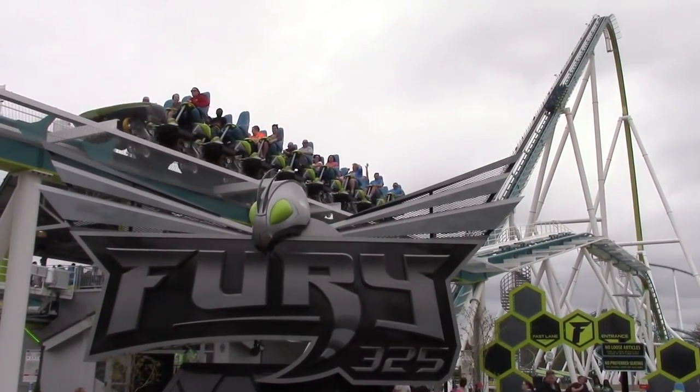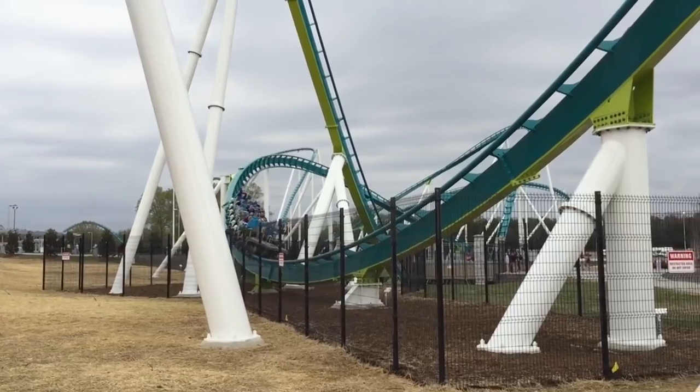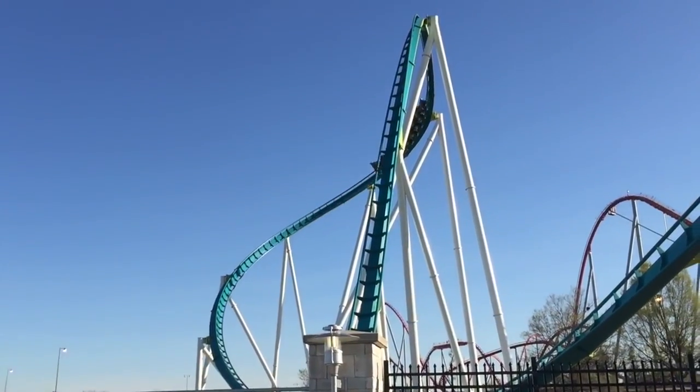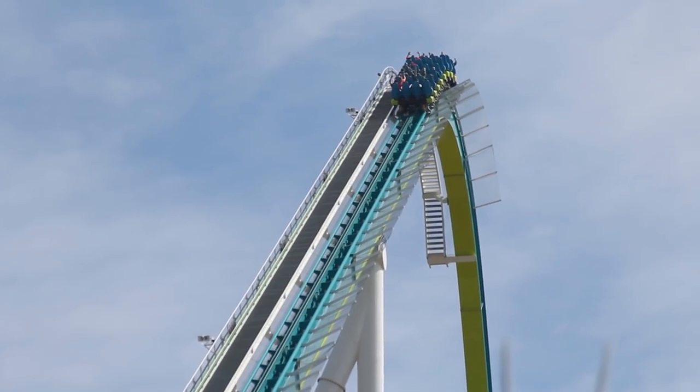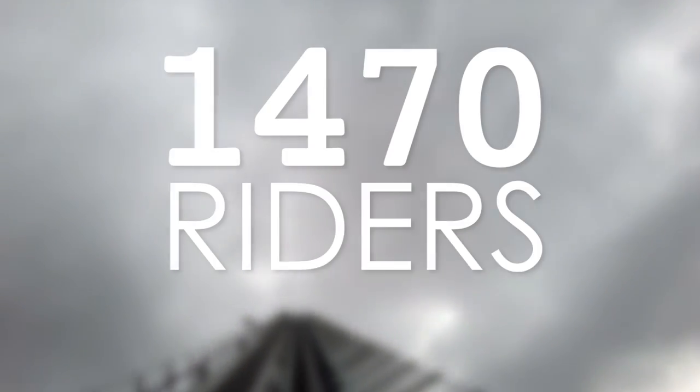Due to the long track length, three trains navigate the circuit at any one time. Each train is made up of eight cars, with riders seated in single rows of four, meaning each train seats a maximum of 32 riders. Due to the quick and frequent dispatches, Fury 325 has a good throughput of roughly 1,470 riders per hour.